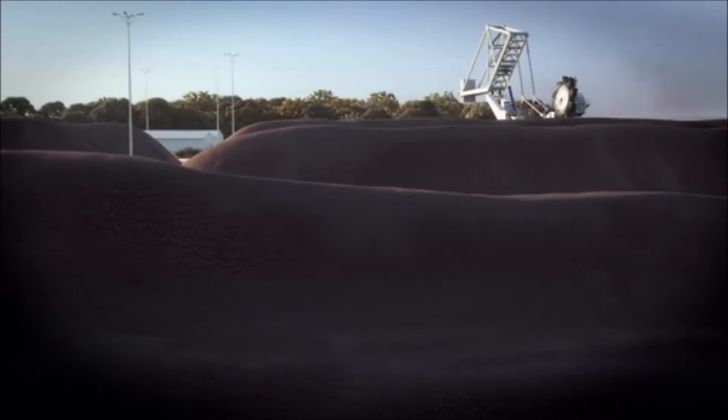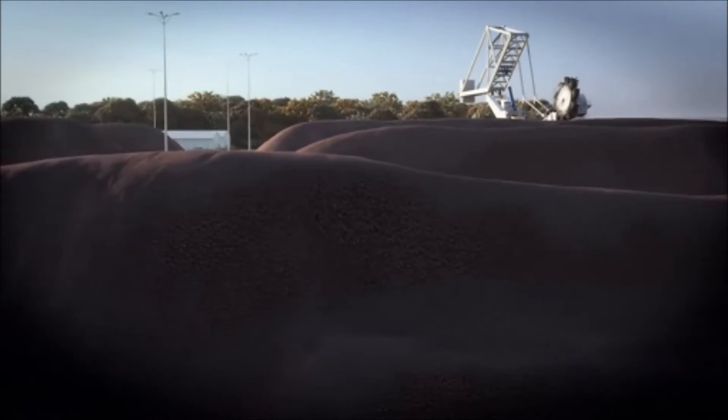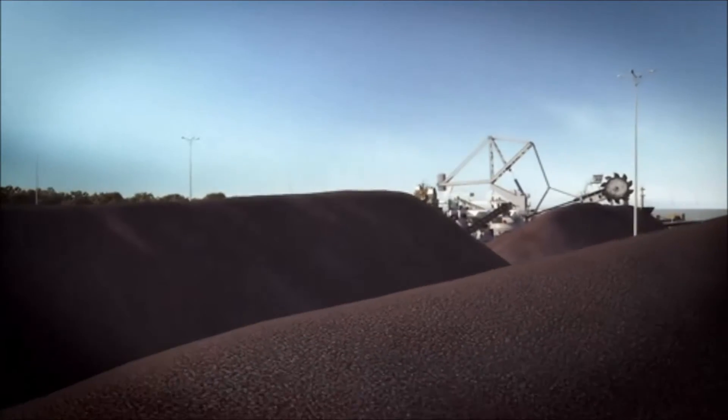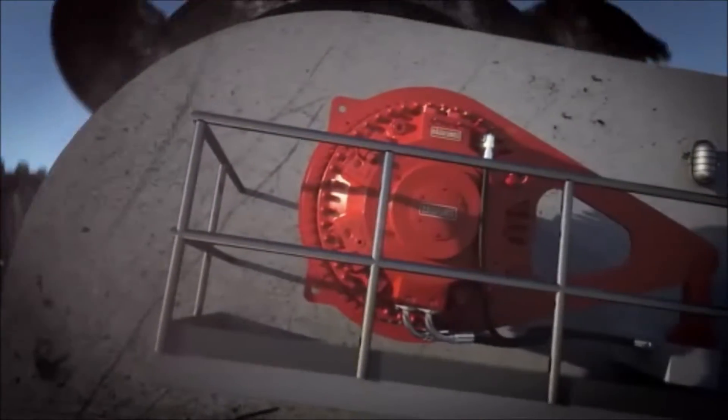Dirt, diverse materials and demanding environments. Material handling is always a challenge. Moving bulk means heavy loads and tough demands on reliability and precision. If you need reliable performance in tough conditions, Bosch Rexroth is your source for drive and control solutions anywhere in the world.